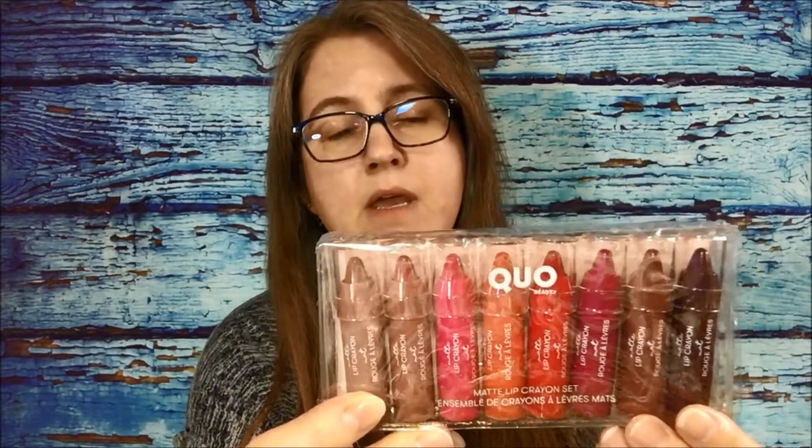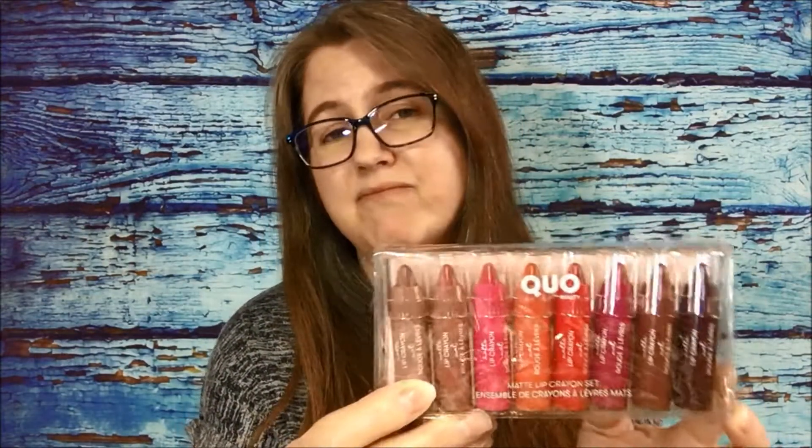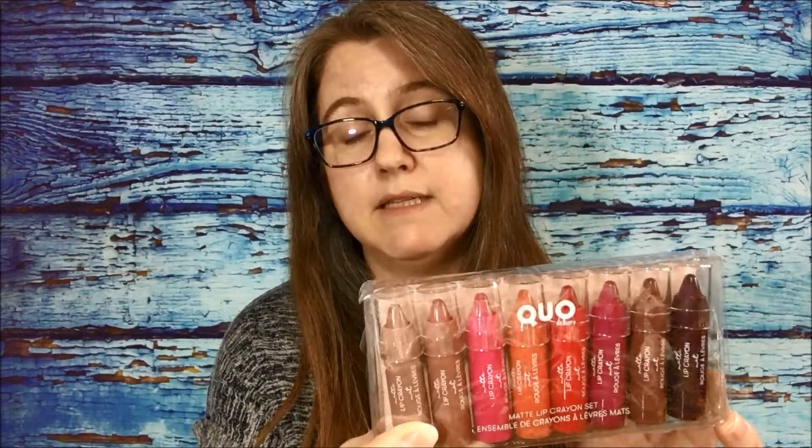The next item is from Quo and it's their matte lip crayon set. My kids and I were looking at this in store at Shoppers Drug Mart and they were charging $20, but online it went down to $10 Canadian, so I thought that's a pretty good deal to try all of these colors out.